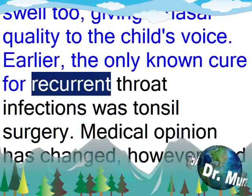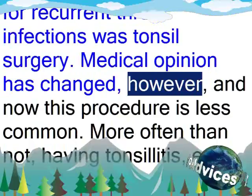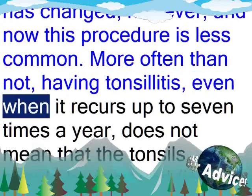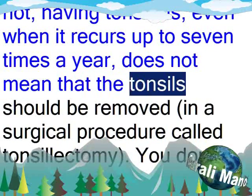Earlier, the only known cure for recurrent throat infections was tonsil surgery. Medical opinion has changed, however, and now this procedure is less common. More often than not, having tonsillitis, even when it recurs up to 7 times a year, does not mean that the tonsils should be removed.